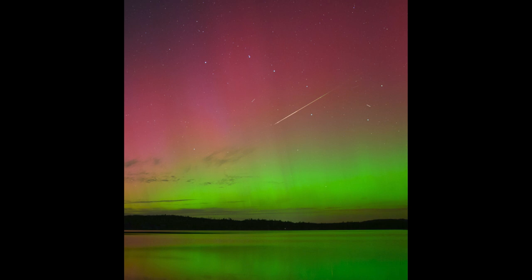The aurora is caused by solar storms, which send charged particles out, and if they happen to go in the direction of Earth, they may strike Earth's magnetic field and funnel along that toward the north and south celestial poles.